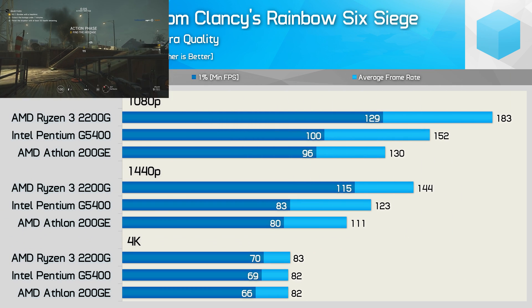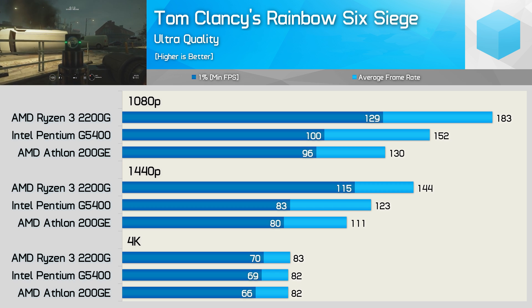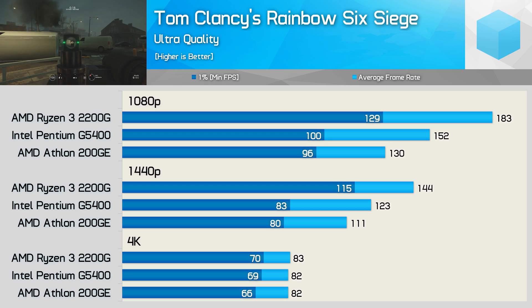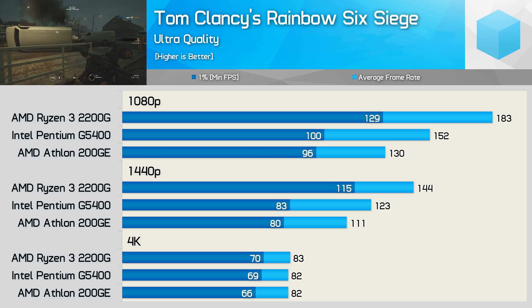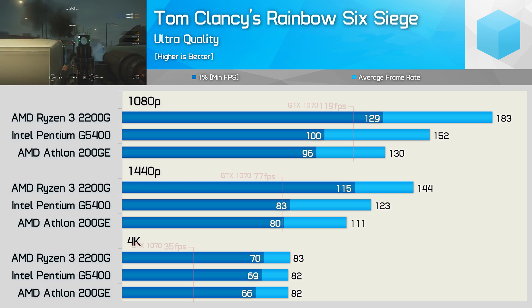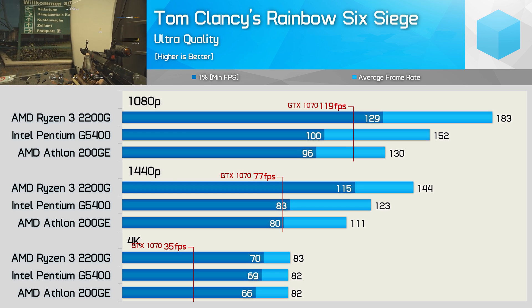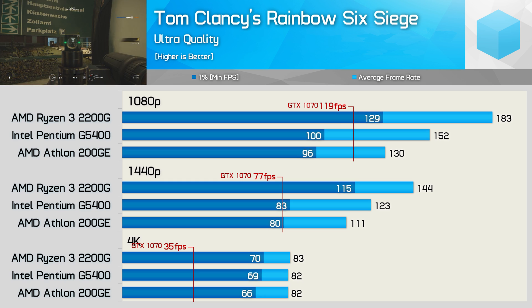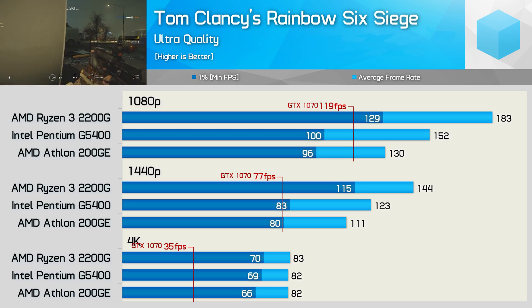Rainbow Six Siege ideally requires a true quad-core processor, though the Athlon 200GE does enable highly playable performance in our test. Still, at 1080p the 2200G was 41% faster, while the G5400 was 17% faster. The margin closes up a little at 1440p, and then we see it completely neutralized at 4K. Had I primarily tested with a GTX 1070, the margins would certainly be much smaller, as all three CPUs can max out this GPU at 1080p, and therefore 1440p and 4K.